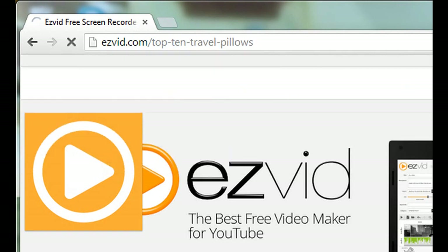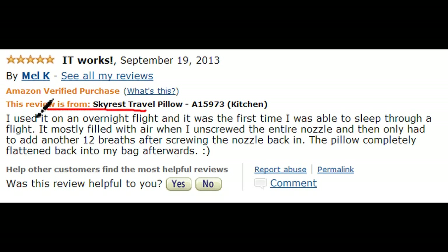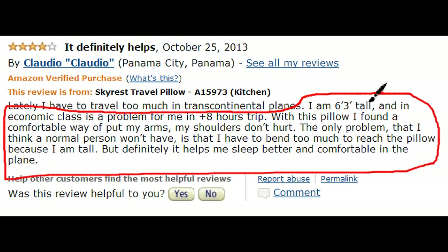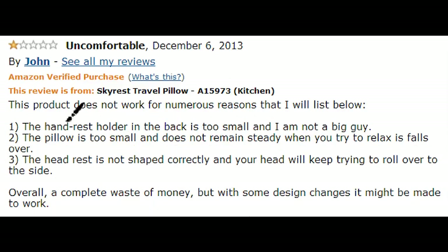Moving on to number 9, the SkyRush Travel Pillow. This is an inflatable pillow with a one-way valve so it's easy to inflate and deflate during flights. It's selling for $50 and those who recommend it say it's easy to set up and take down without losing your breath. It offered many great sleeps during flight even for those who find it hard to sleep while traveling, and the company claims it's designed for individuals from 4 feet 10 inches to 6 feet 6 inches.